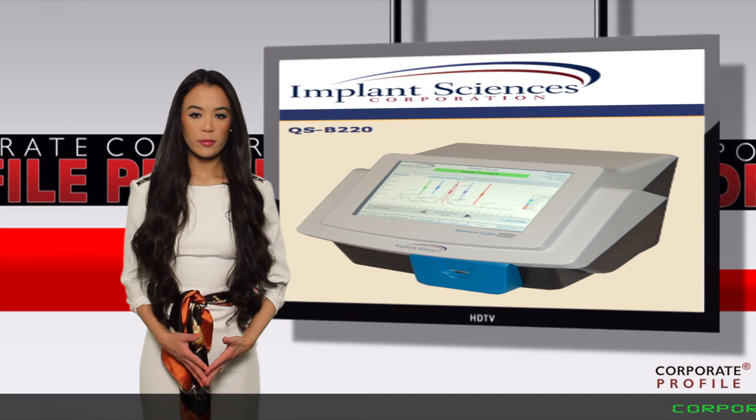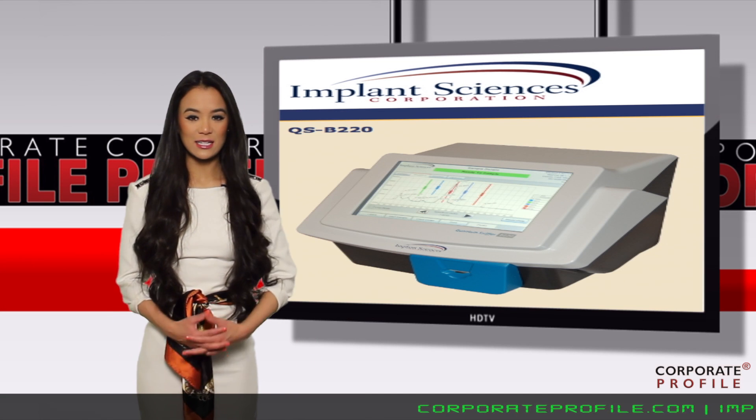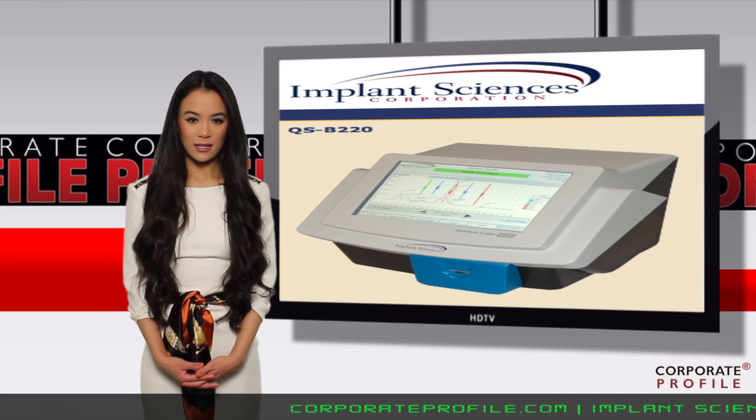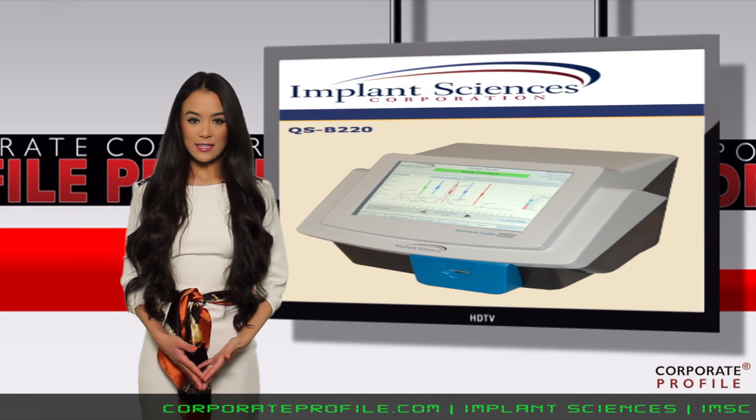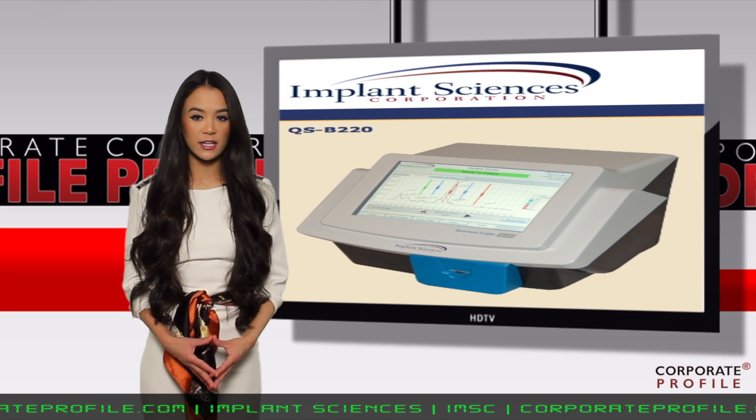This is Anna Maria Chen with CorporateProfile.com reporting from Wall Street with news from Implant Sciences, ticker IMSC. Implant Sciences is a high-technology supplier of systems and sensors for homeland security and defense markets.